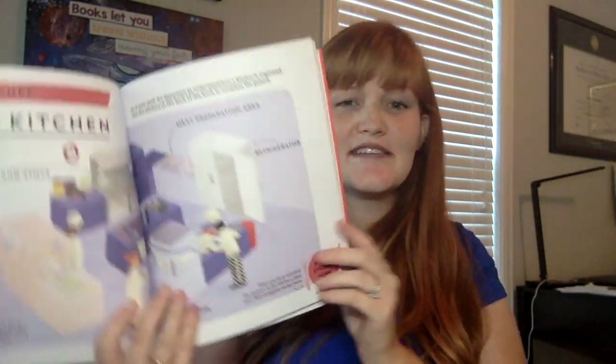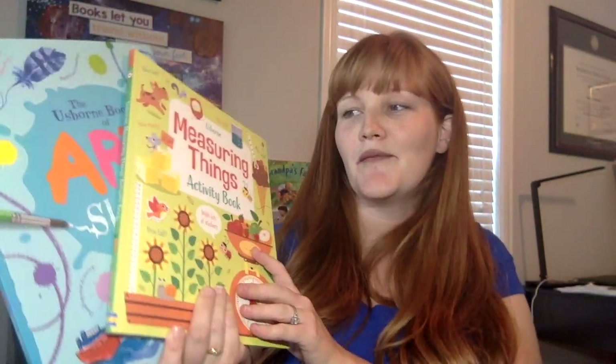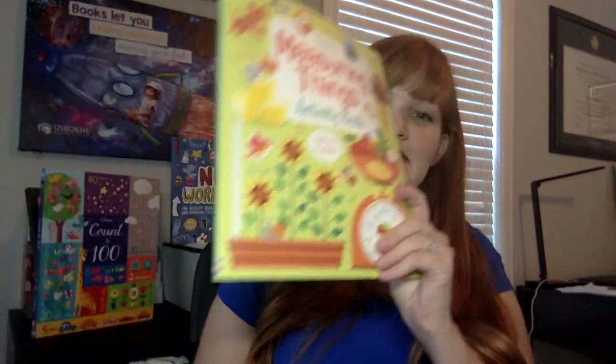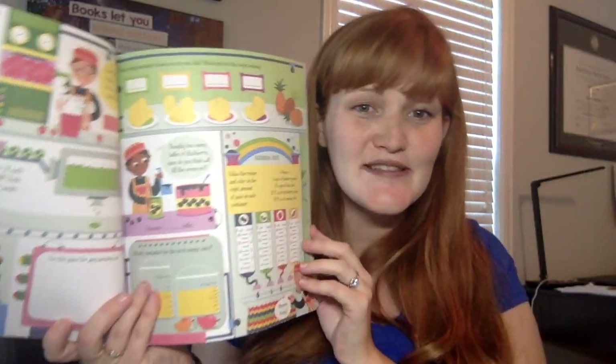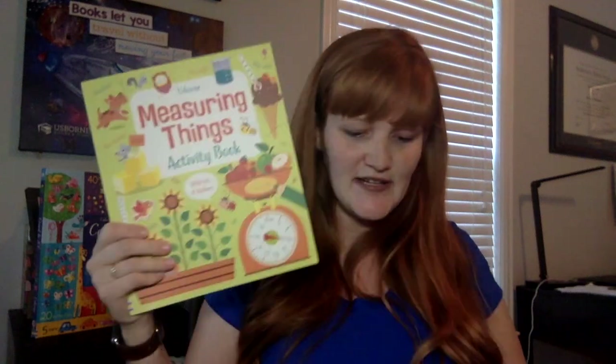Chef Academy is similar, and we have so many others in this series — Scientist Academy, Astronaut Academy. These are so much fun, especially in helping your readers find new interests and their strengths. We have a ton of resources for learning, doing, and homeschooling. The Measuring Things activity book is brand new and they're going to learn all about measuring — whether that's math or liquid measurement, they are going to master it, all in this fun colorful book full of activities.